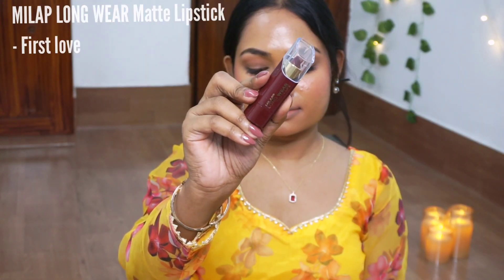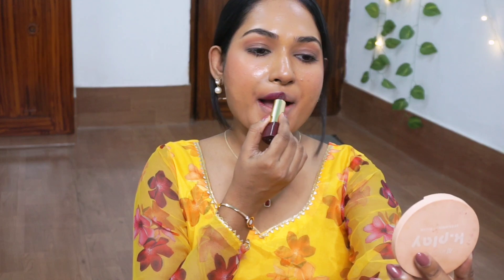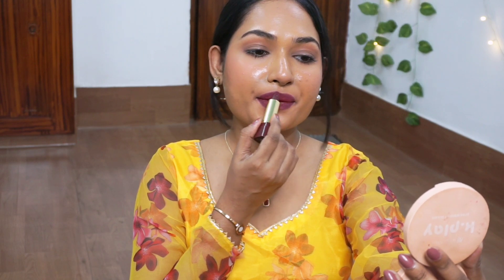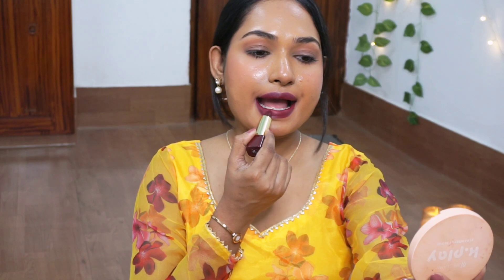Next shade is Milab Longwear Matte Lipstick in the shade First Love. Talking about the formulation, it feels like a normal lipstick — not too heavy, not too light. But the application process is a bit tough because it has medium to buildable coverage, and I was literally rubbing the lipstick on my lips. But as per the price range, this is the best you can expect. It costed 259 rupees and you can easily get it under 200. It's a berry shade, which is brown skin's best friend. It's not fully transfer proof but it doesn't bother me that much.